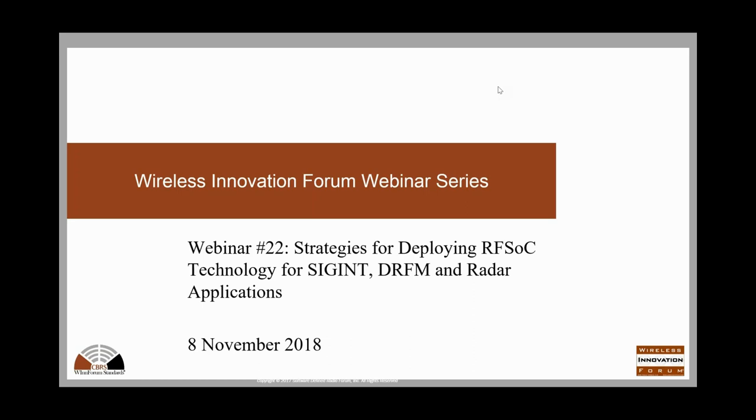Hi everyone. My name is Lee Pucker. I'm the CEO of the Wireless Innovation Forum, and I'd like to welcome you all to the 22nd in our webinar series. Today's webinar is entitled Strategies for Deploying RFSOC Technology for SIGINT, DRFM, and Radar Applications. I'll do a few brief announcements at the beginning, and then I'll turn it over to our speaker who will go into the details of the webinar.